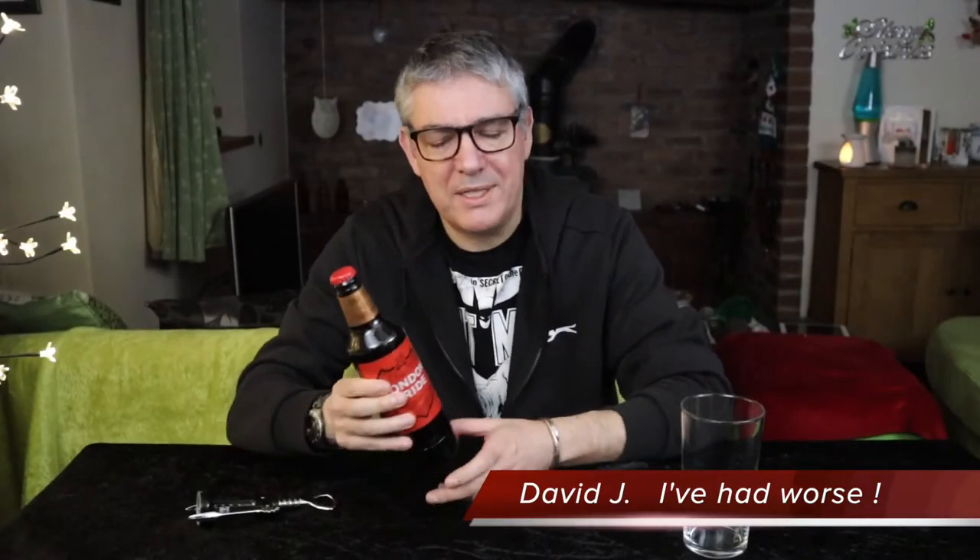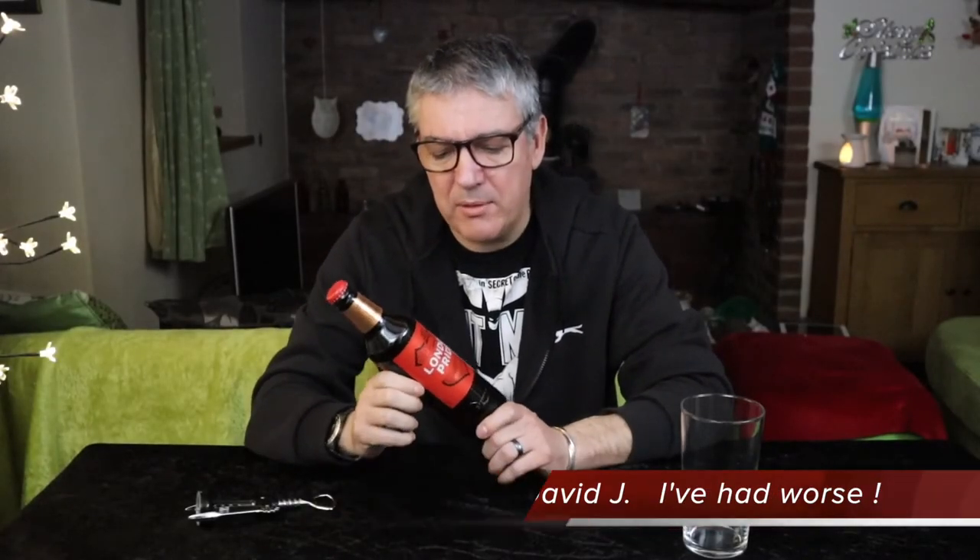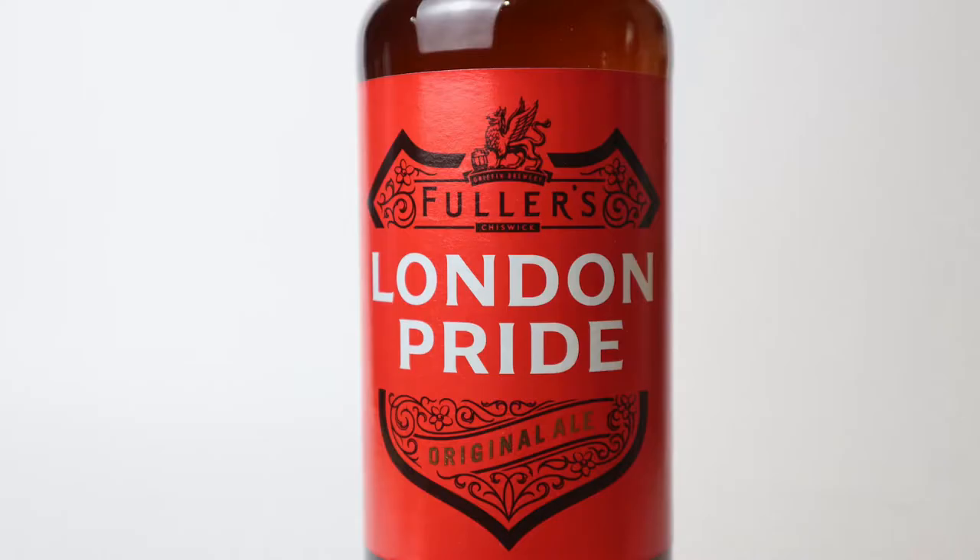Hi, welcome back to I've Had Worse. Today it's the first proper ale of the new year. A friend of mine on Facebook recommended that I try Fuller's London Pride, so here we are. Graham, this one's for you.